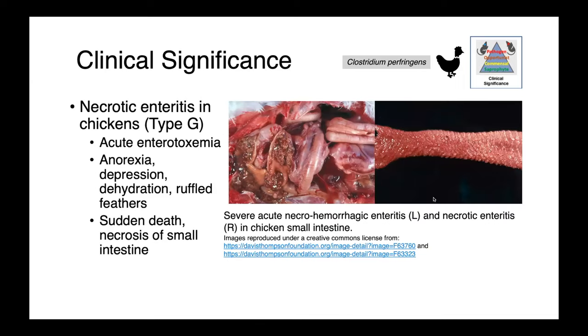Necrotic enteritis in chickens is an acute enterotoxemia in affected birds. Again, we may just see sudden death due to necrosis of the small intestine. But if you do catch them early enough, they're going to be anorexic, depressed, dehydrated, and they're going to look unkempt — they'll have really ruffled feathers. In the image on the left, you can see severe acute necrohemorrhagic enteritis — very reddened, inflamed intestines with bloody material and possibly even fibrin casts of the intestine. On the right, we have the inside of the intestine, which is reddened, inflamed, and very angry looking.